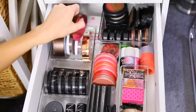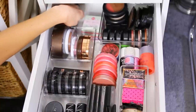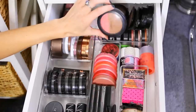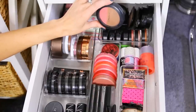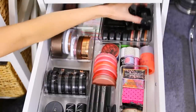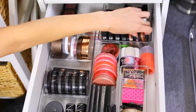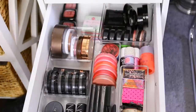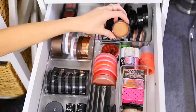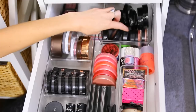Some NYX single blushes and some limited edition MAC products - a bronzer from the Re-Collection, Lightscapade Mineralized Skin Finish, Maybelline, and the NYX Matte Bronzers which are really nice. Also these Sigma Shimmer Creams - these are actually really pretty, similar to a cream color base by MAC, which is what I have right in front of them.